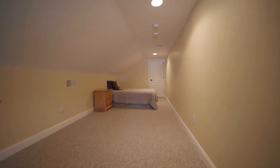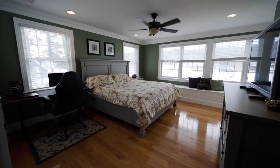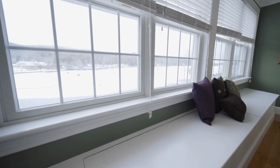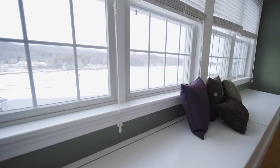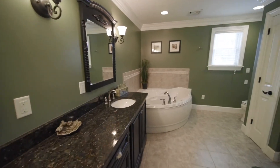Additional finished attic space is the perfect bonus room for quiet Zoom meetings with a view. Crown molding, oversized windows, and custom blinds are the finishing touches to every room. Luxury amenities abound with the additional master bath.